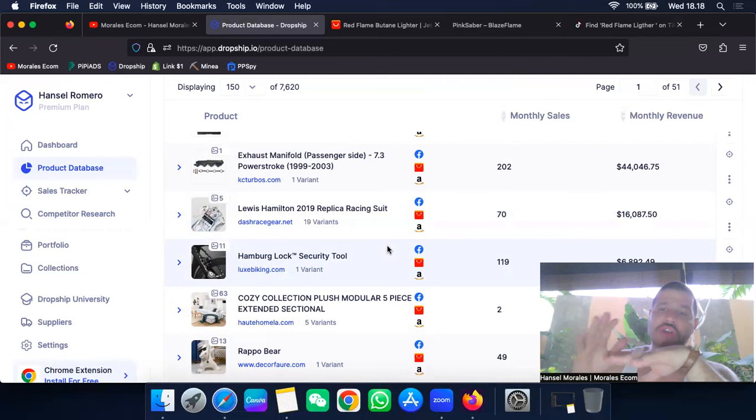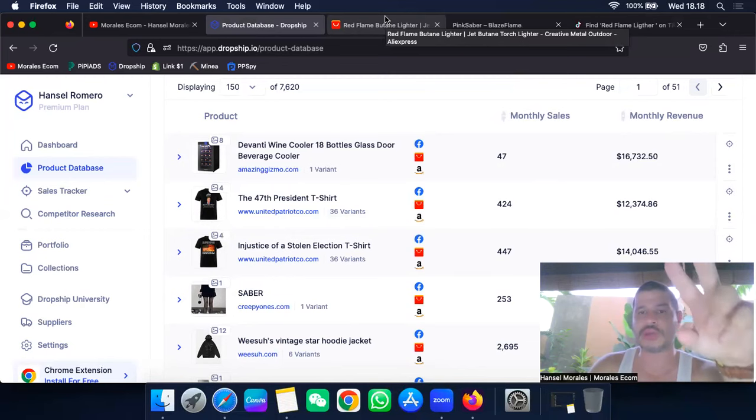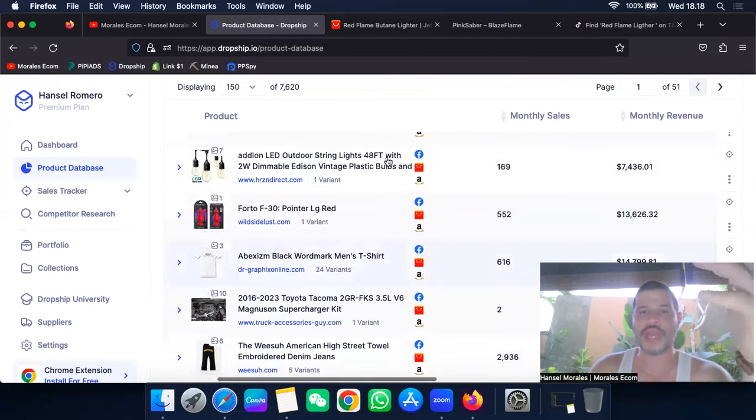To prove you watched all the way to the end, put 'red flame' in the comments. I'm going to choose one or a couple of you to look at your website once we reach 2,000 YouTube subscribers and 4,000 hours of watch time. I'll look at your store and product selection and help you out. Love you guys — see you in the next video, peace out!